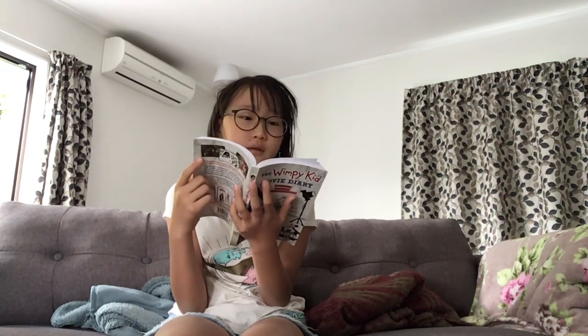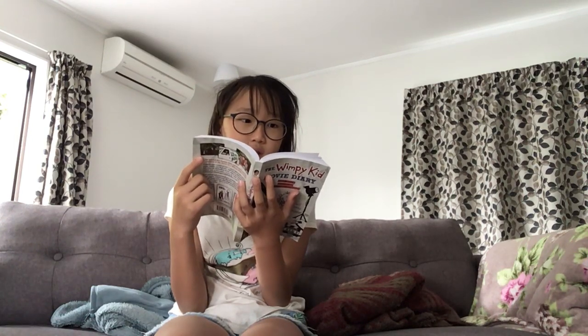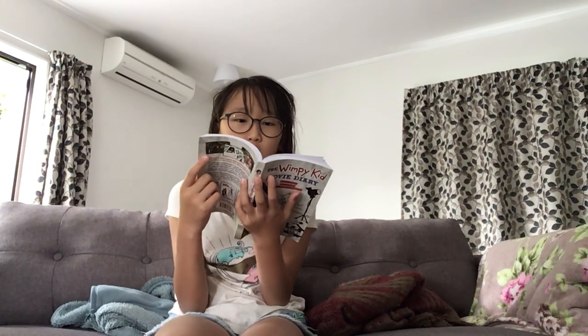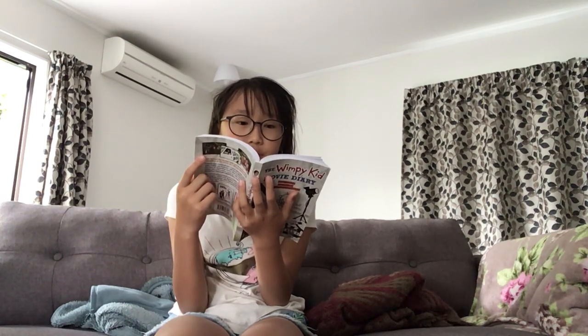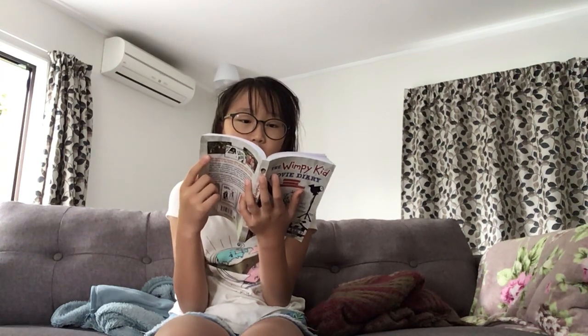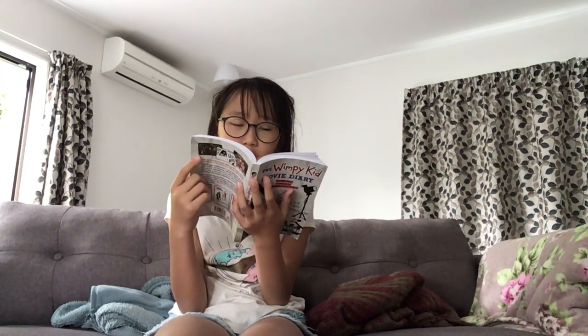Sometimes filming against a fake background isn't enough to convince the audience that a scene is real. If you have a snow scene, you've got to have snow in the foreground too. So the filmmakers had to make fake snow in September.